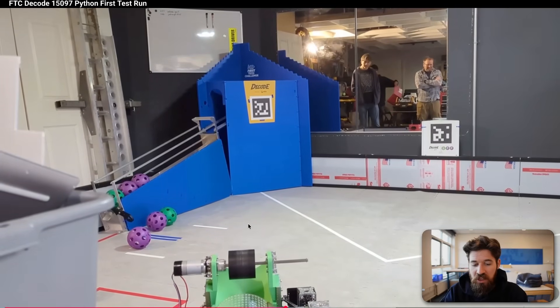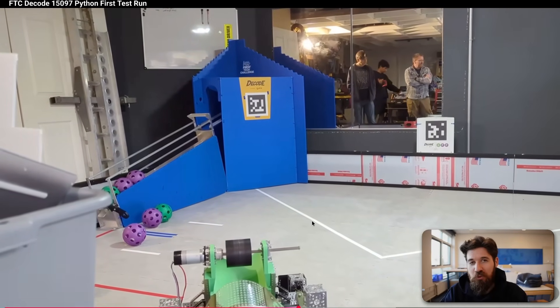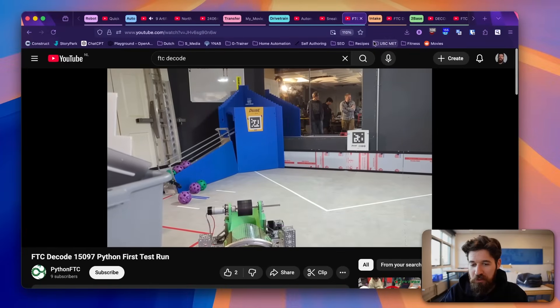Excellent job on this rotating spindexer — it's your first test, so you've got some tuning to do, but this is impressive work from Team Python. Keep it up.